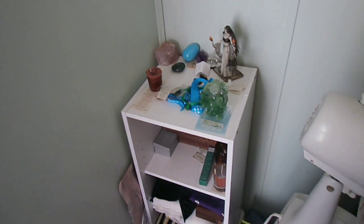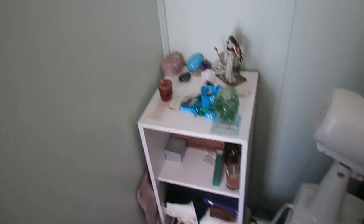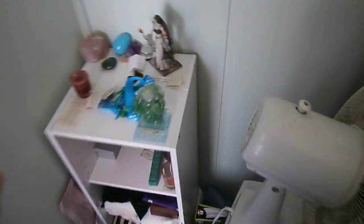I figured what I'd do is I'd go level by level on my mini altar here to describe what I use things for, where I got it from, things like that. Today I'm going to do the stuff on top and then the stuff that's normally back here, which some of it I pulled out.